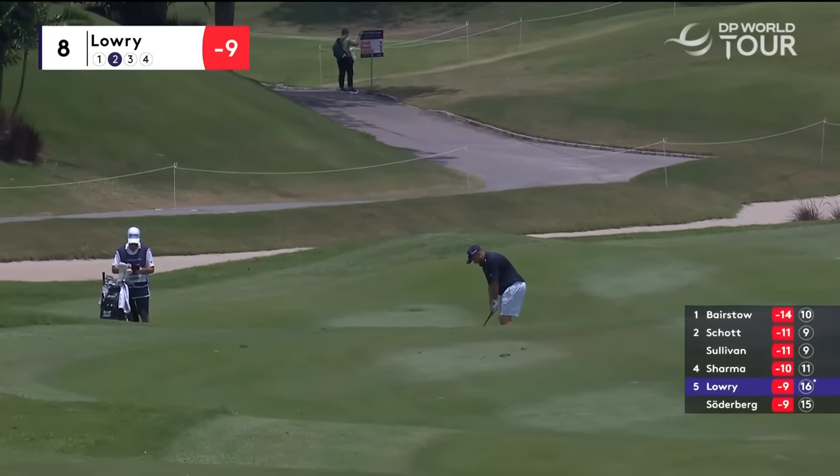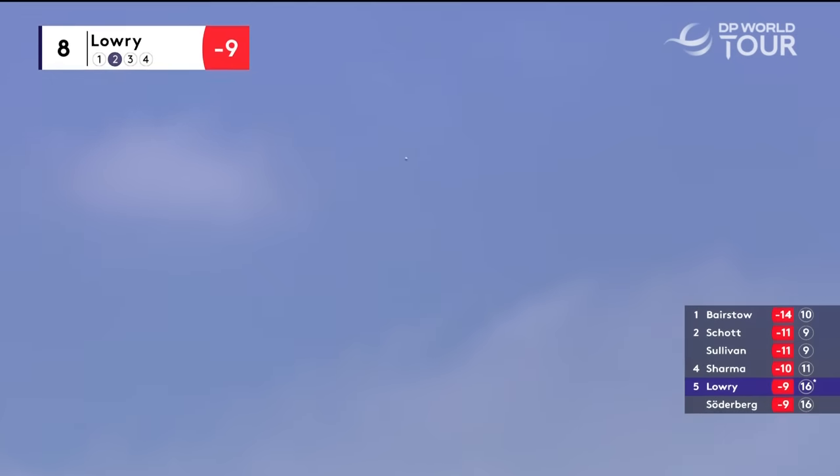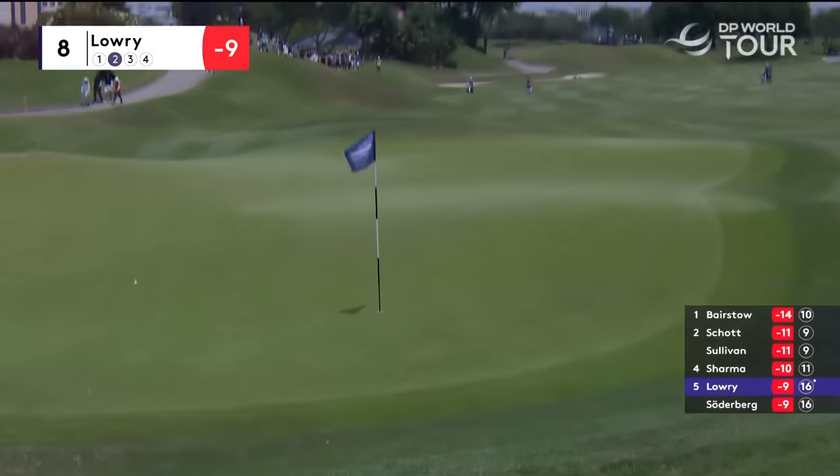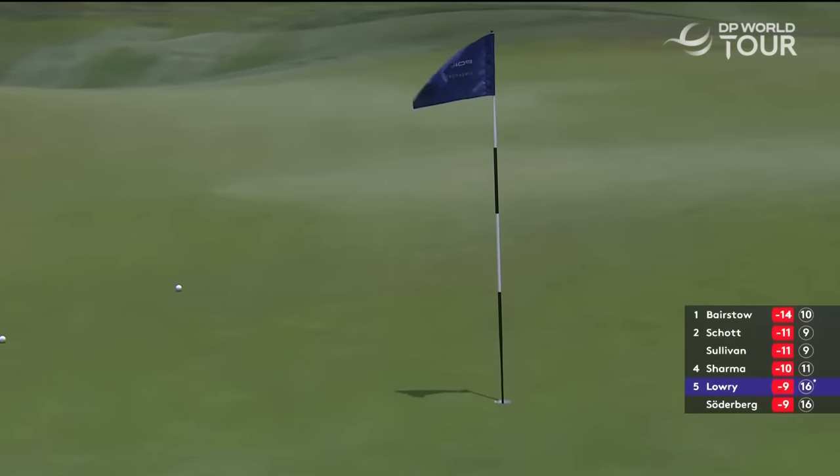Let's go over the other side of the course. Shane Lowry, the eighth hole is his 17th. He's had a really good day, seven under par to this point. That was right at the flag.